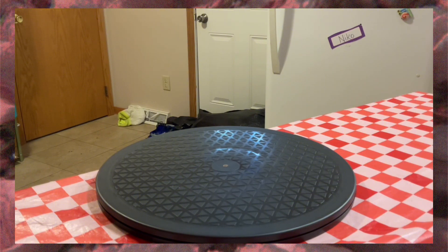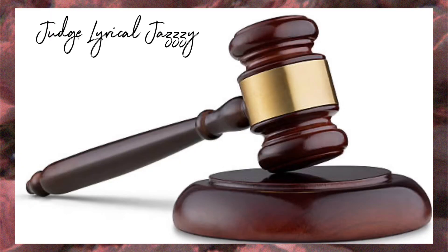You can find that in the description box. Welcome to Lyrical Jazzy's courtroom. I hereby declare you, the viewer, that you have to like, comment, subscribe, and share before the video ends or shortly thereafter. Why? Because it's free.